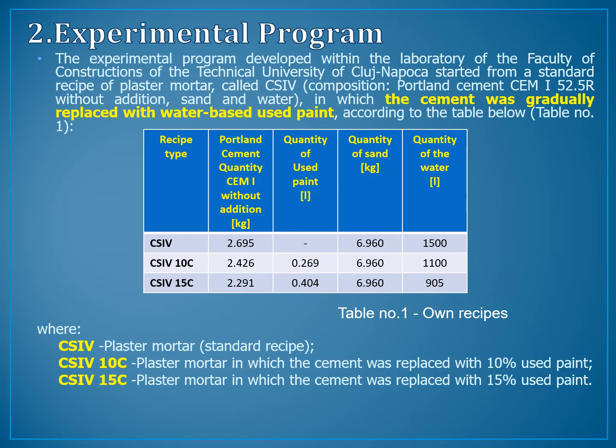Chapter 2: Experimental Program. The experimental program developed within the laboratory of the Faculty of Construction of the Technical University of Cluj-Napoca started from a standard recipe of plaster mortar called CS4. The composition of the recipe includes Portland cement without addition, sand, and water, in which the cement was gradually replaced with water-based used paint, according to the table below.